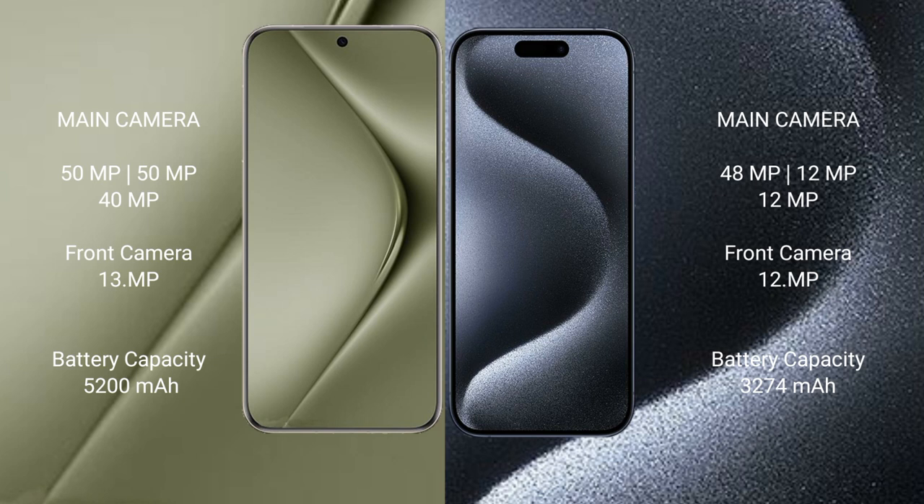Huawei Pura 70 Ultra has a 5200mAh battery with 100W fast charging support. iPhone 15 Pro has a 3274mAh battery with 30W fast charging support.